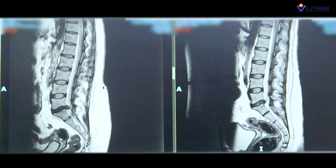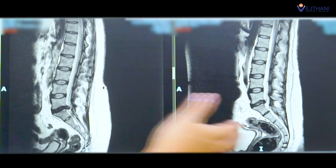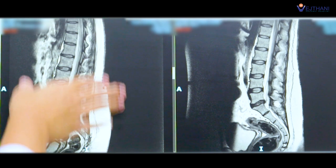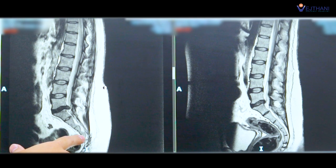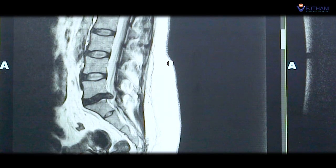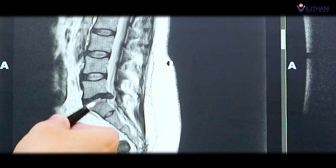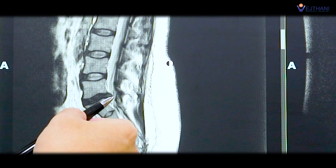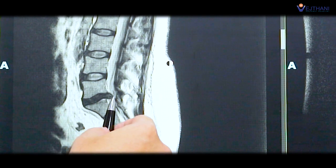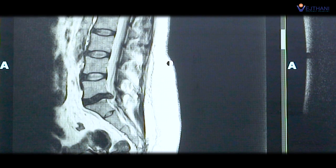The wound itself is less than one centimeter. Here is the MRI of the patient's back before the operation. Looking at the spinal column at the lower back from the side view — this is the tailbone, here is L5, this is the disc, and here are the nerves. As you can see from this MRI, the disc is bulging out and herniated, putting pressure on the nerves.